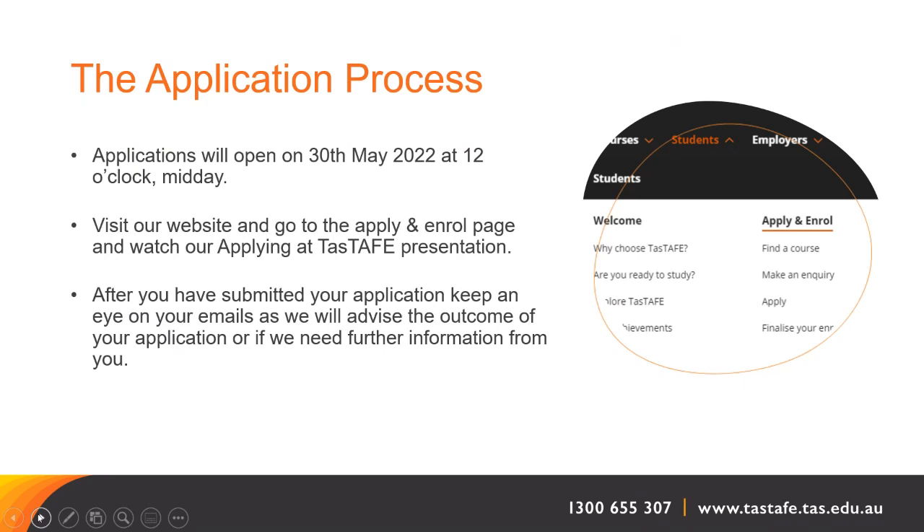How do you apply? Applications open on the 30th of May at 12 o'clock midday. To apply, visit our website, go to the apply and enrol page, and watch our applying at TAS TAFE presentation. After you've submitted your application, keep an eye on your emails as we will advise you of the outcome or if we need further information. Also keep an eye on your spam folder just in case.